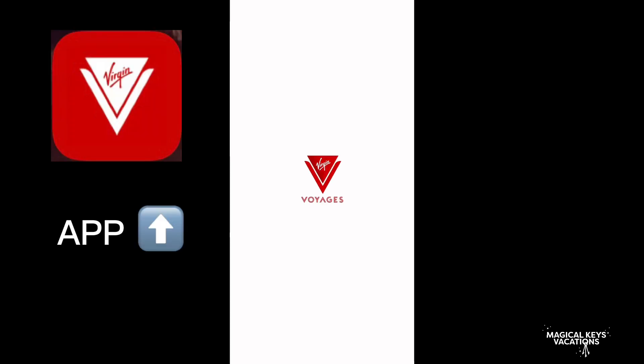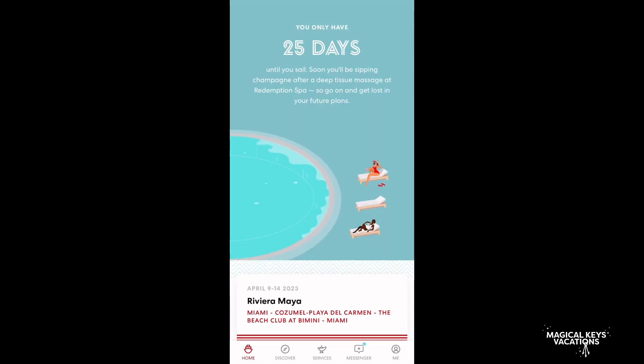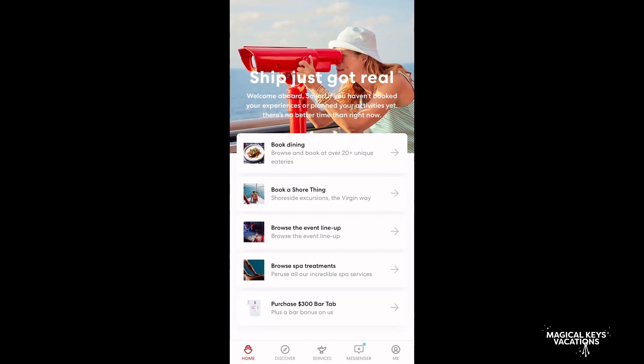We're going to walk you through what we did, what reservations we got, and then hopefully that will help you on your next trip. The first thing you're going to need to do is download the Virgin Voyages app. Once you click on it, it's going to bring you to the loading screen. The app does tend to load kind of slow, but once it does it's going to bring you to the home screen and you're going to scroll down until you see Book Dining.